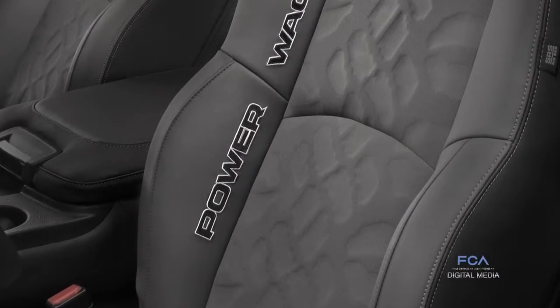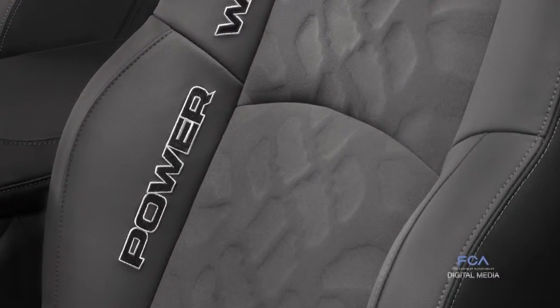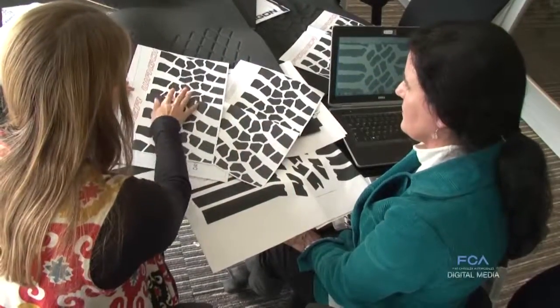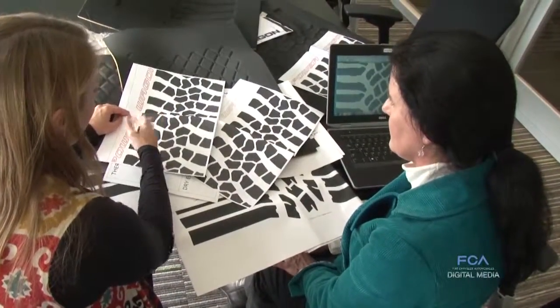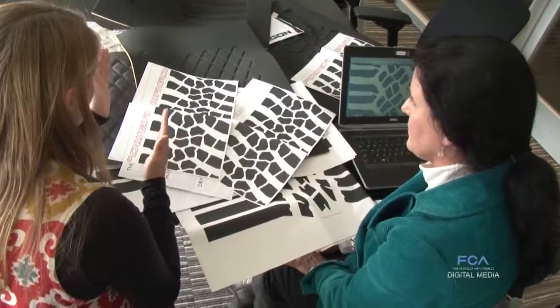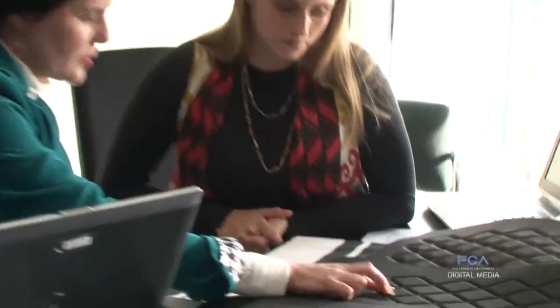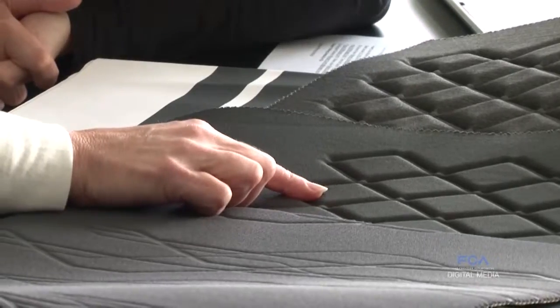So we started working with Sage, our supplier, on the materials for the seats — got their design team involved along with our color and trim group, and just started working on the patterns. We actually were able to make various paper plot designs, and we reviewed with Akasha and some other designers the actual paper plots of each of the design variations. From those variations, we were able to make some tools and start making some samples, and then developed more variations based on what we saw.